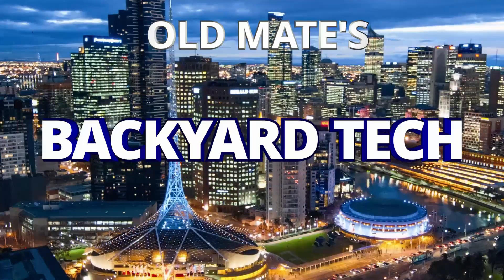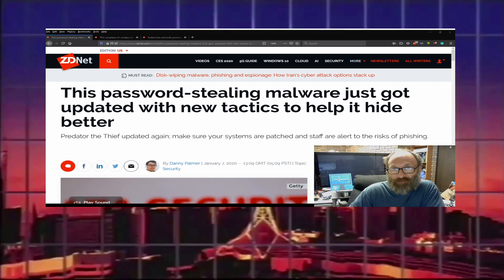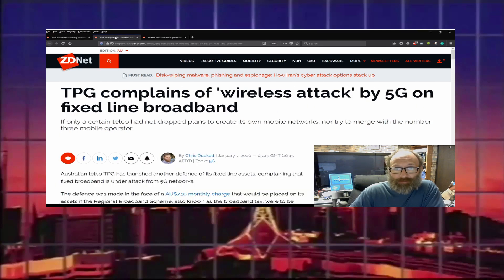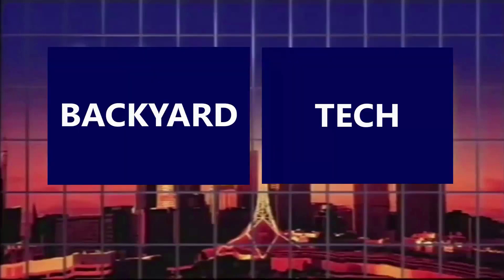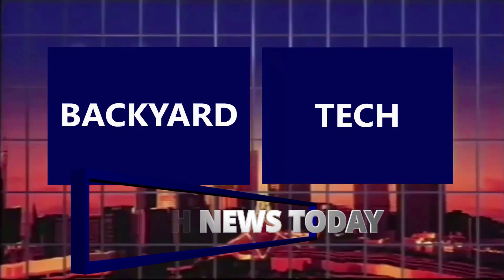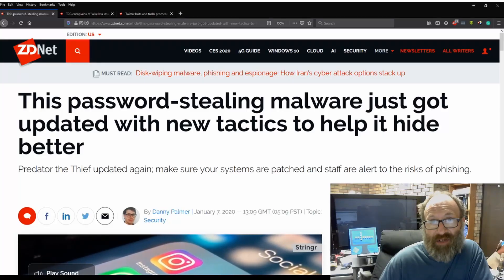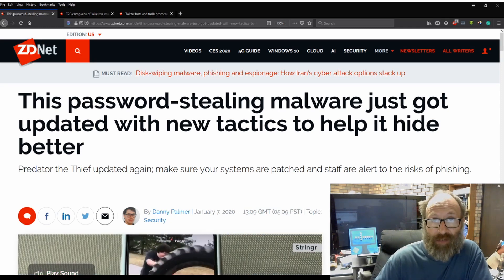You're watching Old Mate's Backyard Tech. It's 8:30 Wednesday morning. Good morning everyone, thank you for tuning in. Welcome to today's edition of Tech News Today here at the Backyard Tech Channel.